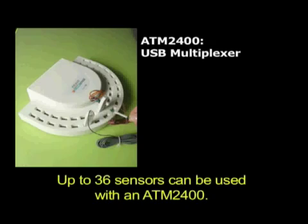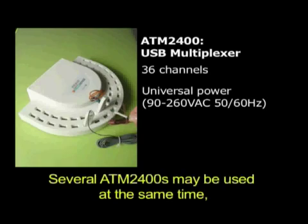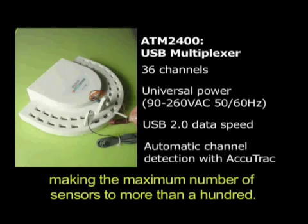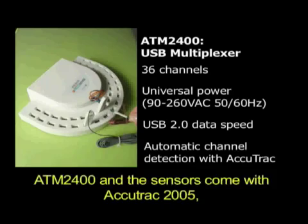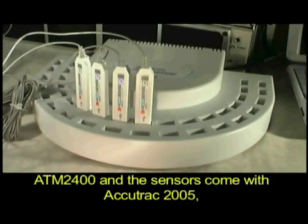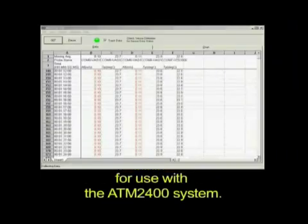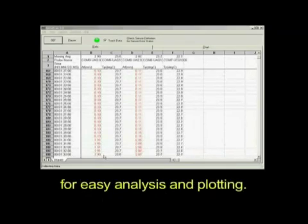Up to 36 sensors can be used with the ATM2400. Several ATM2400 units may be used at the same time, making the maximum number of sensors more than 100. The ATM2400 and sensors come with ACUTRAC 2005, an application software specially designed for use with the ATM2400 system. The measurement data is brought into a spreadsheet for easy analysis and plotting.